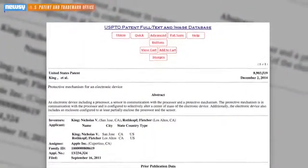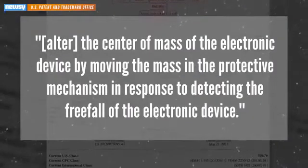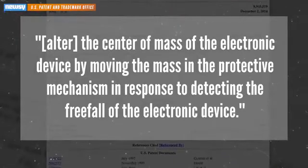On Tuesday, the U.S. Patent and Trademark Office approved a patent filed by the company that would alter the center of mass of the electronic device by moving the mass in the protective mechanism in response to detecting the freefall of the electronic device. Which, in layman's terms, translates roughly to: